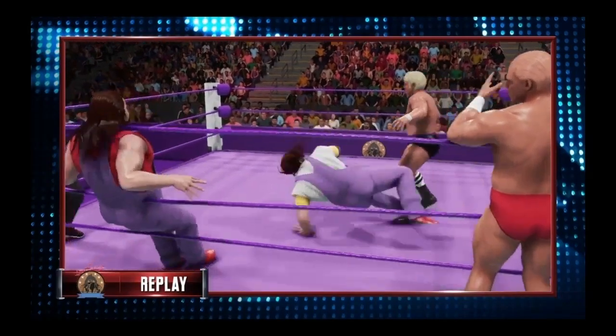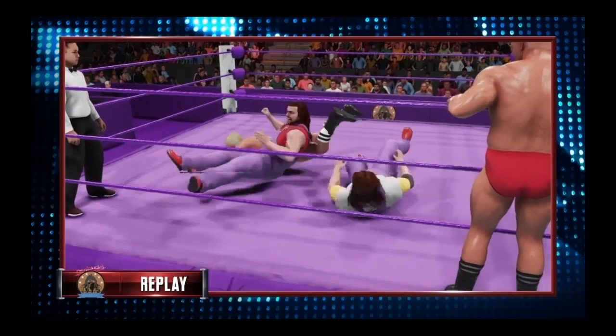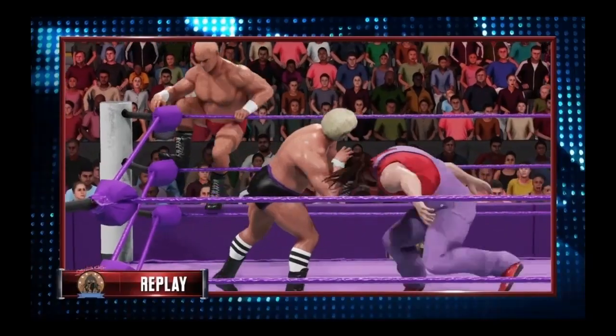Here are your winners — the Crusher and the Bruiser, the iconic duo! Now that's an eye-opening victory. They make it look so effortless in there. These guys were awesome — let's take another look.